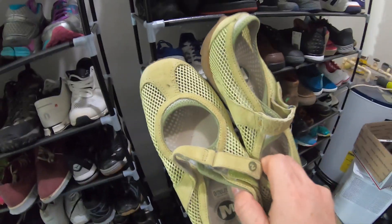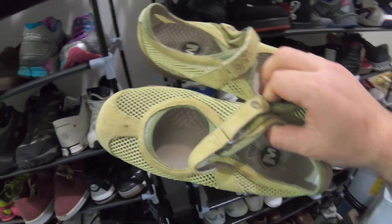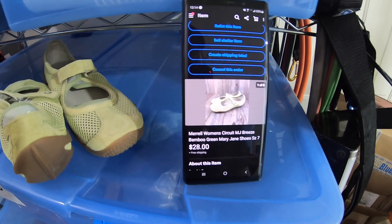Next item going out is a pair of shoes — a pair of Merrell Ortholite, like a Mary Jane style shoe. I think I got these at Goodwill for $6.50, and they sold for $28 free shipping.